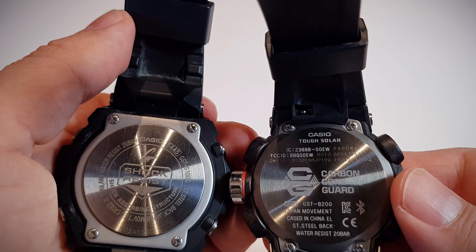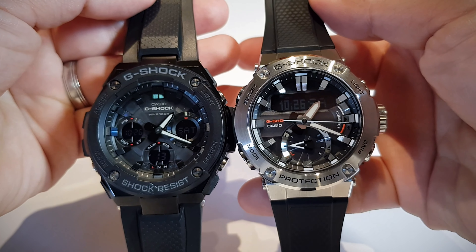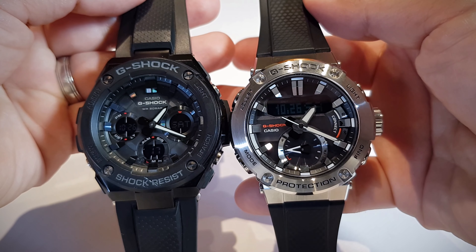There you have it. These are the two best G-Shocks in the market — they are gorgeous, functional, and modern. The list price for both is $280.